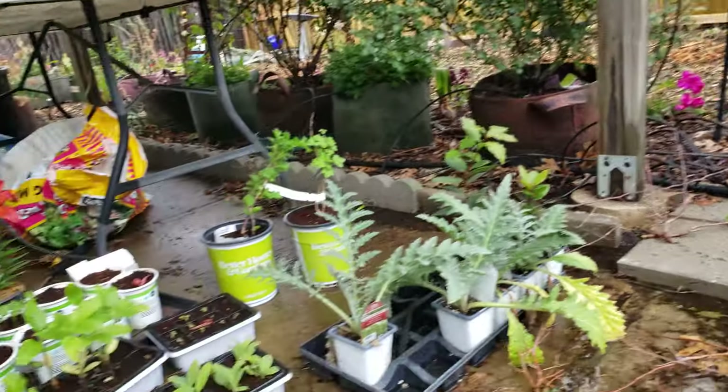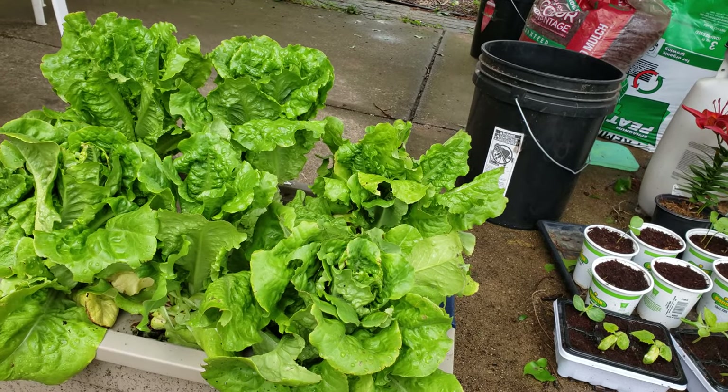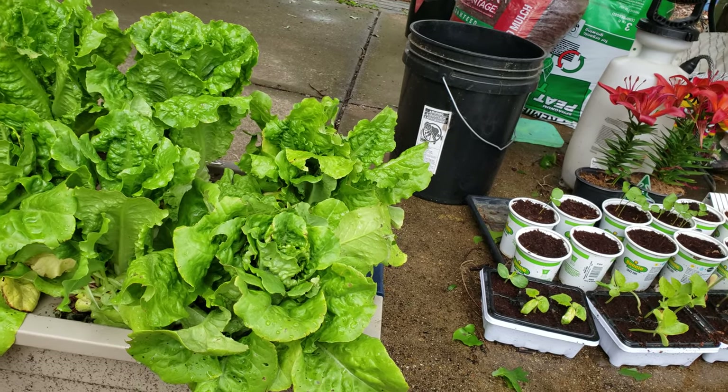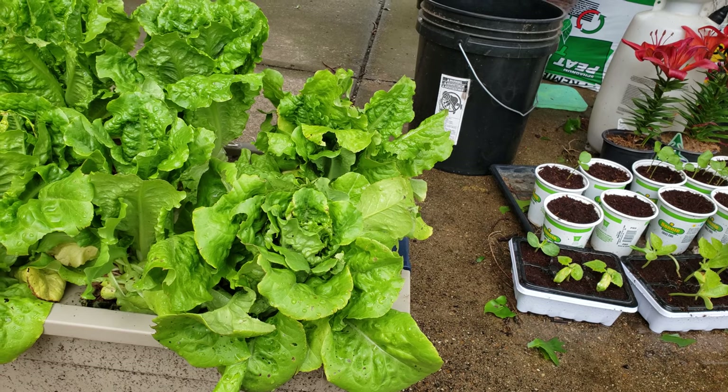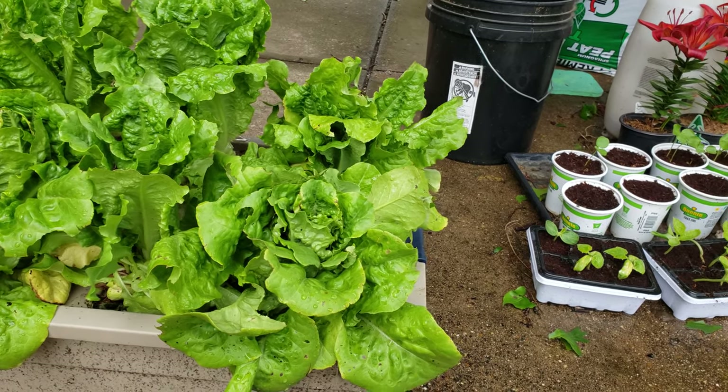By putting in the fertilizer solution, using the cups, and just having it grow in the water - really, really successful. The only problem is that once it gets hot I can't grow lettuce because it'll bolt. I probably can only do this for just a little bit longer, because even if I put it in shade, the ambient temperature is going to be pretty hot.